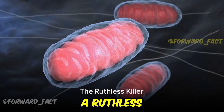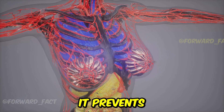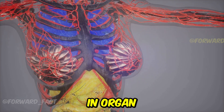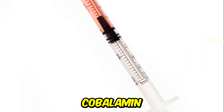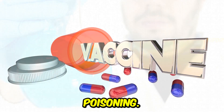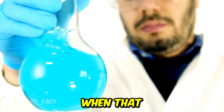To recap: cyanide is a ruthless killer. It interferes with cellular respiration, causing cellular hypoxia and metabolic failure. It prevents cells from using oxygen, leading to a cascade of devastating effects throughout the body, ultimately resulting in organ failure and death. Antidotes such as hydroxocobalamin or sodium thiosulfate, along with supportive care, are crucial in treating cyanide poisoning. Cyanide's deadly dance is a grim reminder of the intricate balance within our bodies, and the devastating consequences when that balance is disrupted.